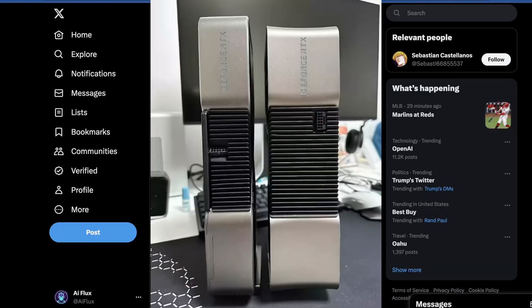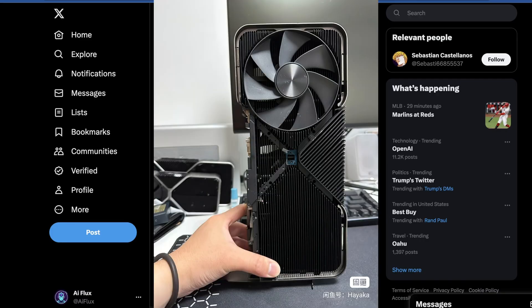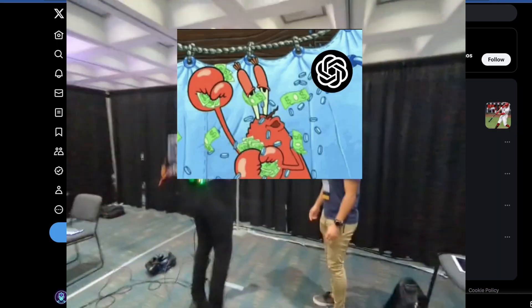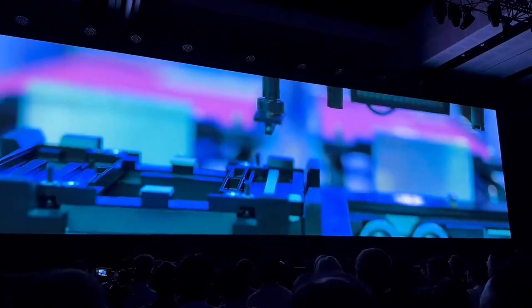My best guess as to why NVIDIA canceled the 4090 Ti is: why sell high-grade AD102 chips as 4090 Ti's for $2,000 apiece when you can cram four of them into workstation RTX cards retailing for nearly $7,000 apiece, and just make more money and say it's all for AI — which I can't really blame them. But they've decided to release three more cards on the workstation front.